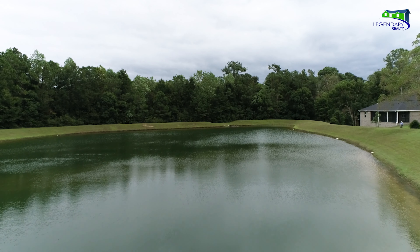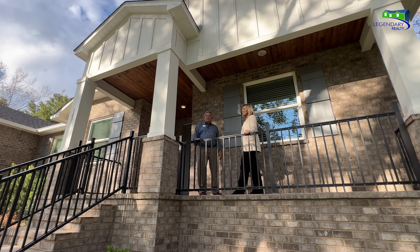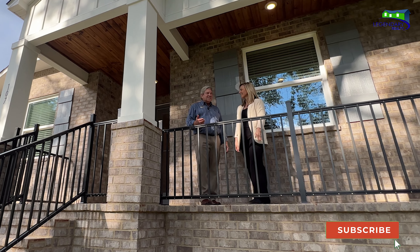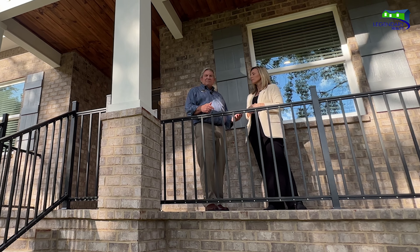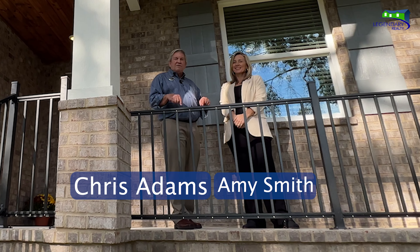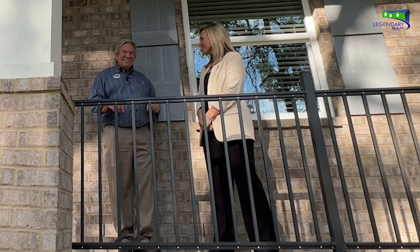Thank you so much for watching this video. We're wrapping up today and a big thank you to Amy for coming out and showing us around. She's passionate about the community. If you need either of us, contact information is below — including Amy's cell phone number if you'd like to reach her directly.